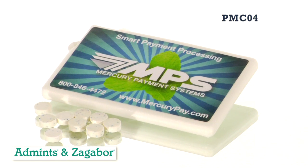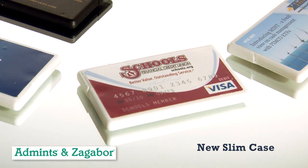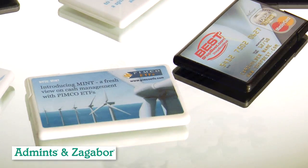The PMC-04 Plastic Mint Card is the perfect traveling case for any smooth operator. The credit card thin plastic case allows this slick new product to easily slide in and out of pockets, bags, and even an envelope for mailing.